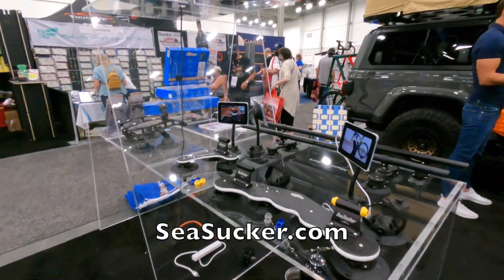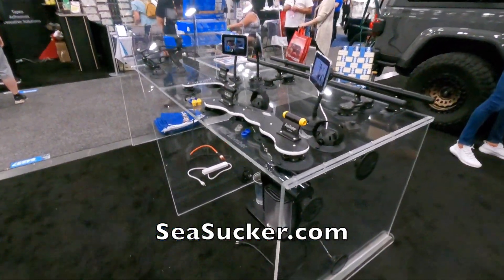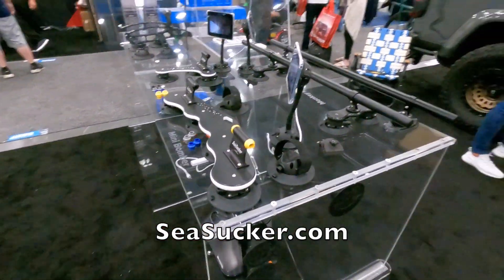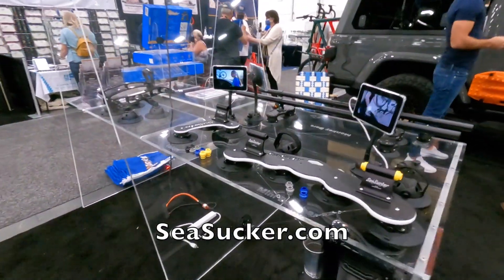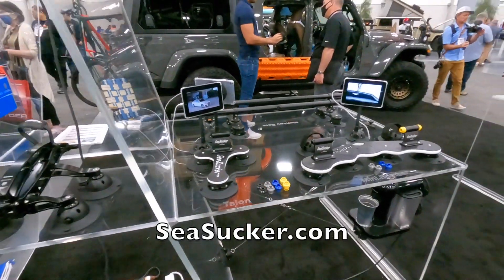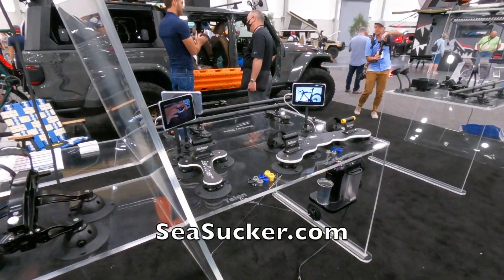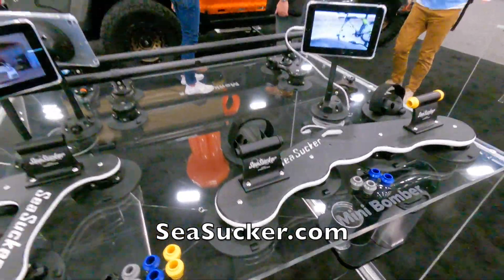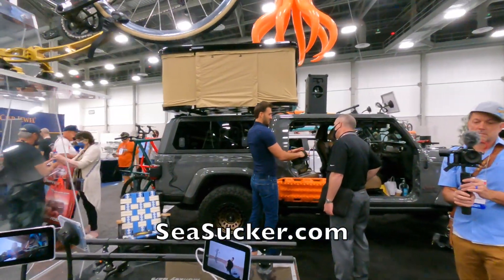That is super cool. One of these is about $60-$70 bucks, but they usually sell them as a kit so everything is priced according to whatever your application is. There you go - SeaSucker. Check them out if you want to mount stuff to your vehicle.